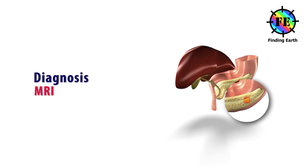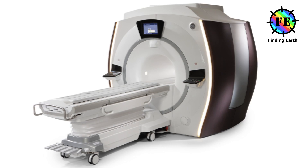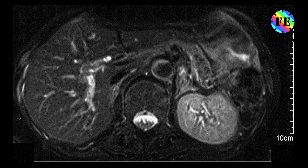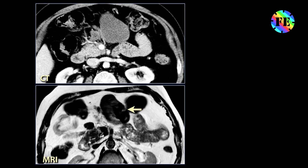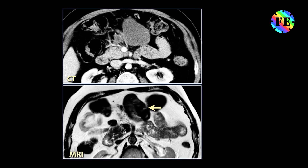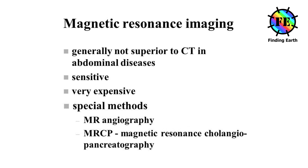Magnetic resonance imaging or MRI: MRI scans use radio waves and strong magnets. The energy from the radio waves is absorbed by the body and then released in a pattern formed by the type of body tissue and by certain diseases. A computer translates the pattern into a detailed image of parts of the body. Special types of MRI scans include MRCP and MRA.